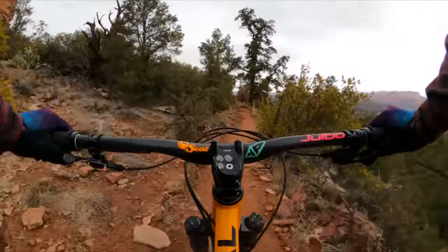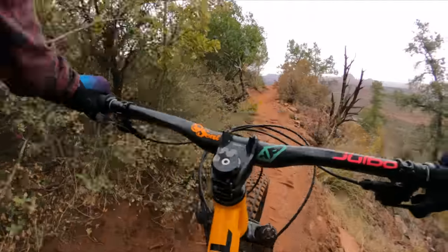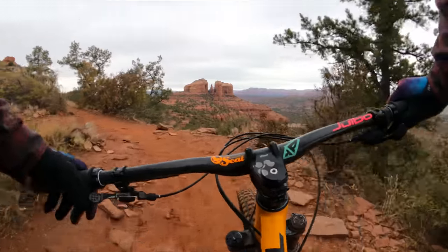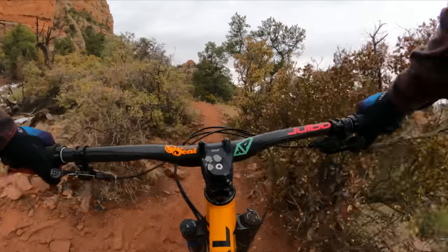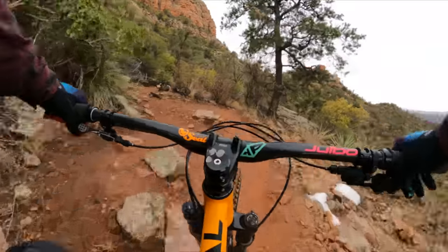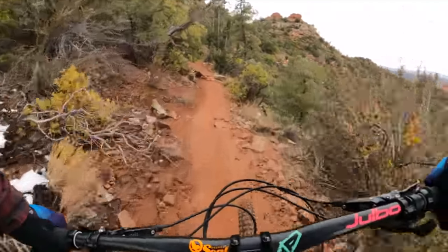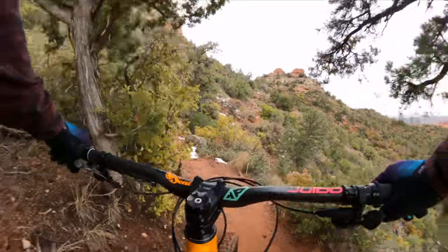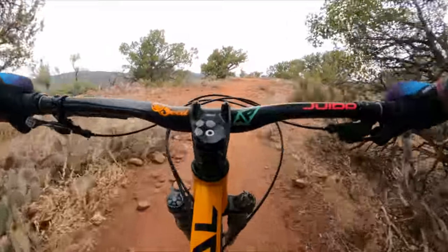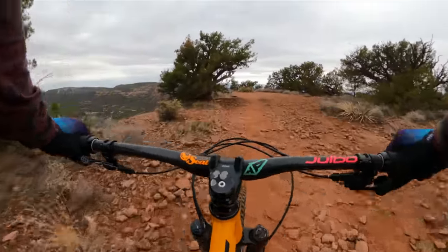I was expecting kind of a slow slog up this. To me, it's zippier than the Ragley Bigwig. It's got that muted steel feel — it doesn't accelerate quite like an aluminum or carbon bike. But it's a nice riding position, nice frame feel. I'm impressed. Did not expect it to do this well on the ups. This thing feels so much more natural than the Marin Elroy. Here we are at the top. Real impressed.